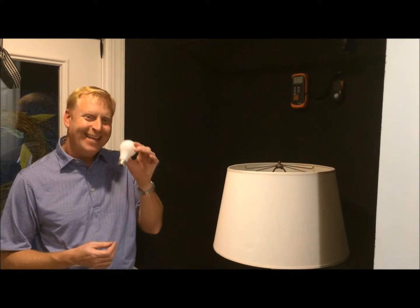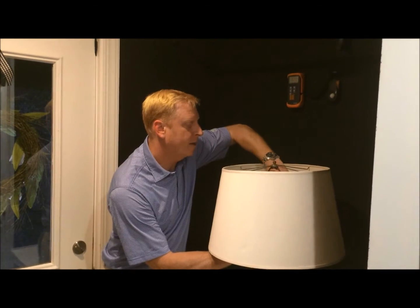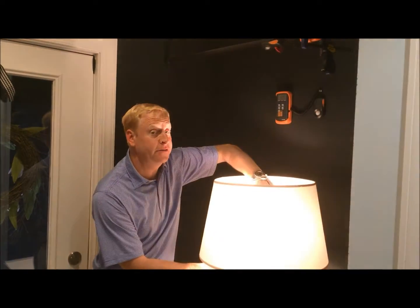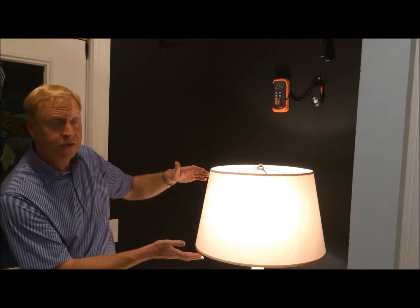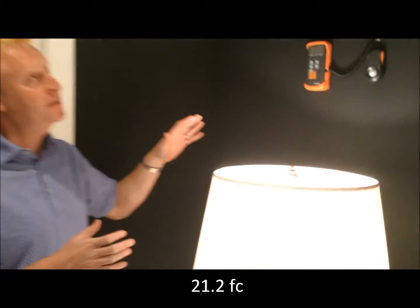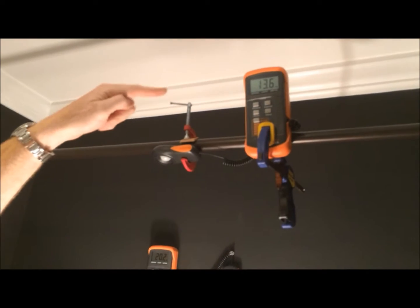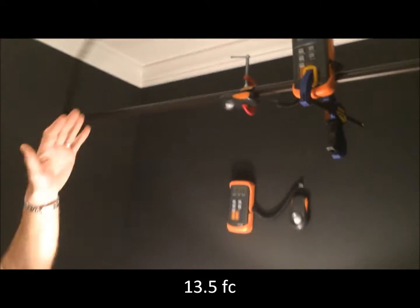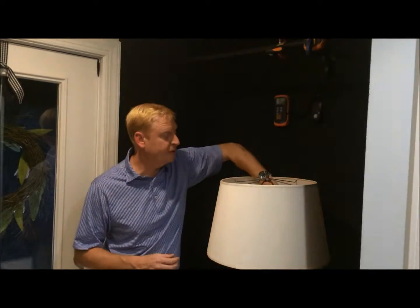We're going to start with the 60-watt incandescent light bulb and get a look at the distribution of light along the shade and also the foot candles in output. This lamp has a very even distribution of light. Against the wall, we are seeing 21.2 foot candles — that is basically the benchmark to meet or exceed. Up top, we're seeing about 13.5. So 21 to 13.5 are our numbers to hit.